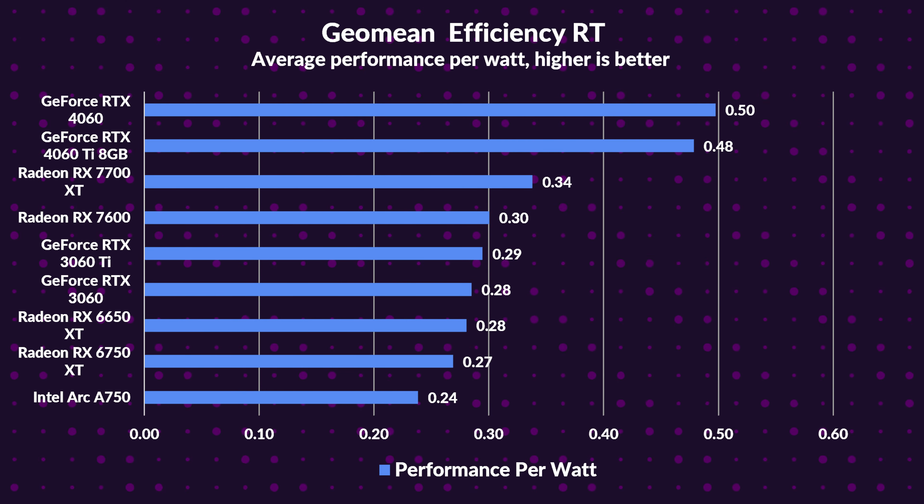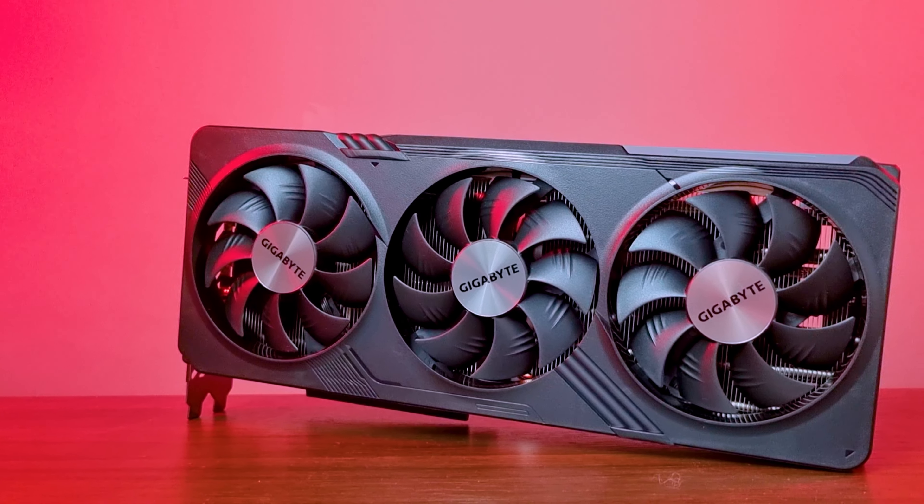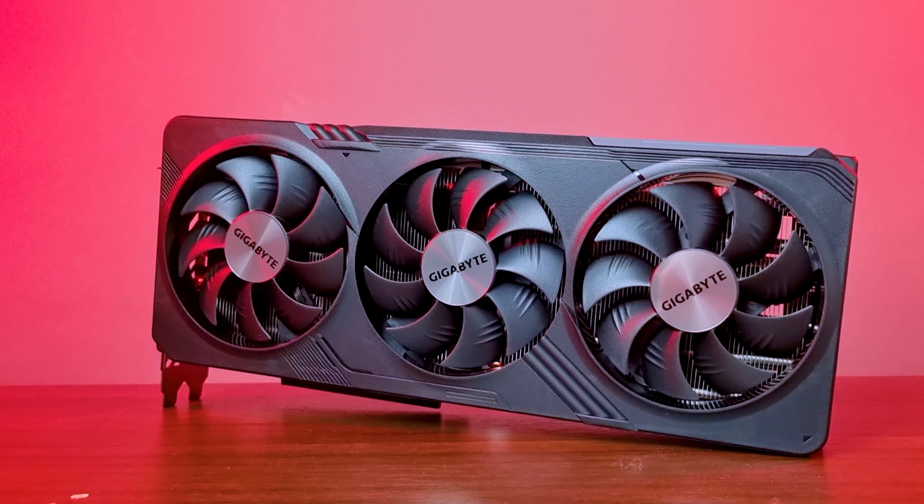On the efficiency front for ray tracing, the 4060 Ti reigns supreme, boasting a 41% lead over the RX 7700 XT; yet the 7700 XT still showcases a 26% efficiency improvement over its predecessor in rasterization and a 17% edge over the 3060 Ti. In conclusion, the 7700 XT had its moments in the ray tracing spotlight, but its rivals are blazing.